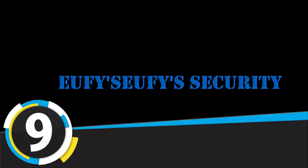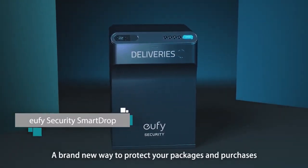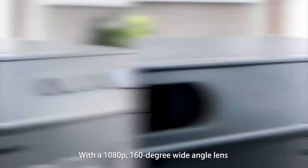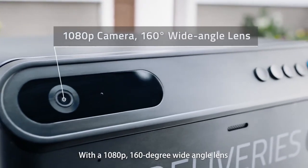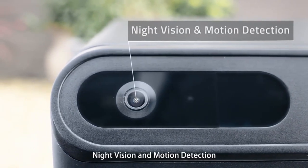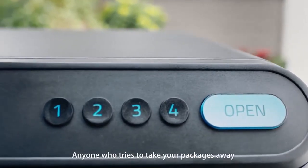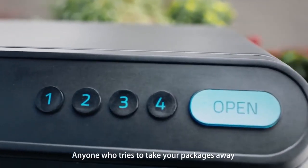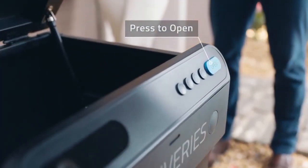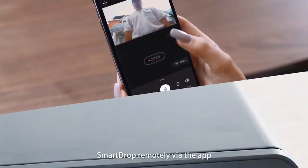Number 9 is Eufy's Security Smart Drop. The Smart Drop lockbox has a large 68-liter capacity with 23-inch by 14.4-inch by 12.6-inch interior measurements, which covers 98% of most residential packages. The Smart Drop is made of cold rolled steel with reinforced bars, and if desired, it can be mounted directly to walls or the floor at the point of entrance for extra safety.